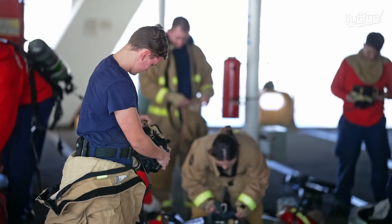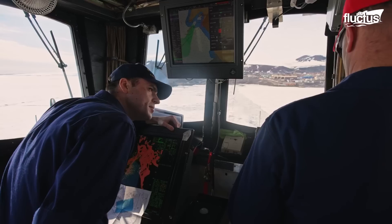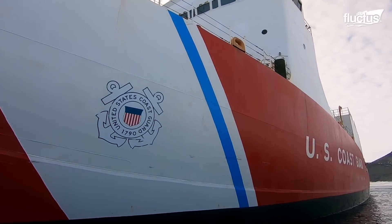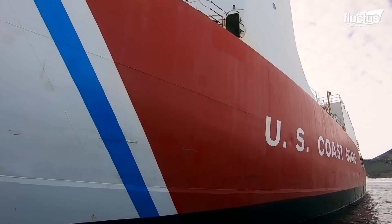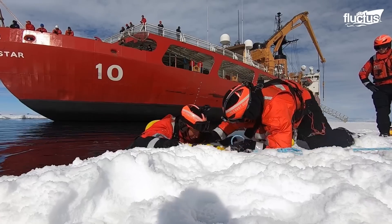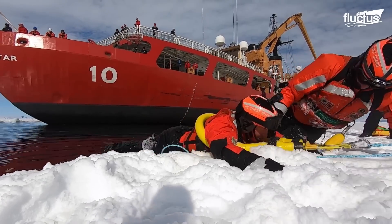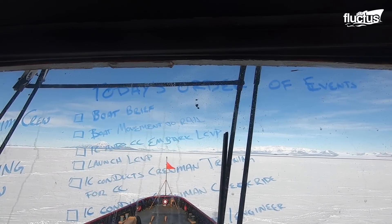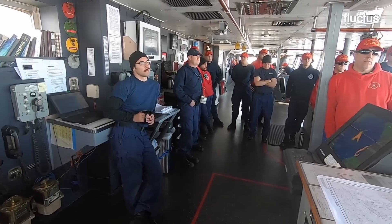The Polar Star plays a crucial role in resupplying Antarctic stations and maintaining the U.S.'s presence in polar regions. This mission highlights the pressing need for expanding the U.S. ice-breaking fleet, as planned with the construction of new polar security cutters.